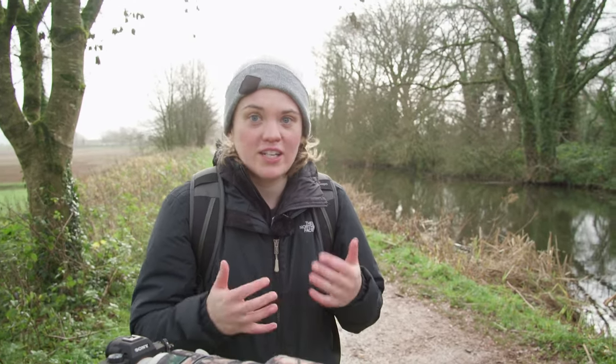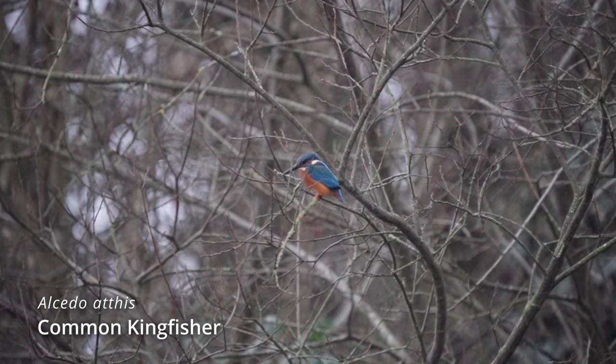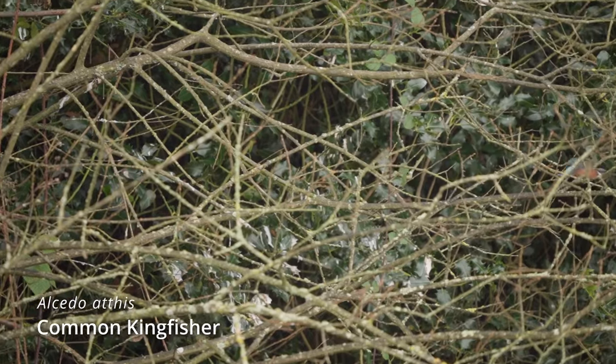So we've literally just seen a Kingfisher and we just walked a little bit further up because I saw it land on a particular branch, so we walked really nice and slowly and kept our distance and managed to get a little bit of footage of it. It's just dipped in maybe behind the bank here, perhaps into a nest, so we're just going to give it a little bit of space and see if it comes out again and if we can get some more footage.